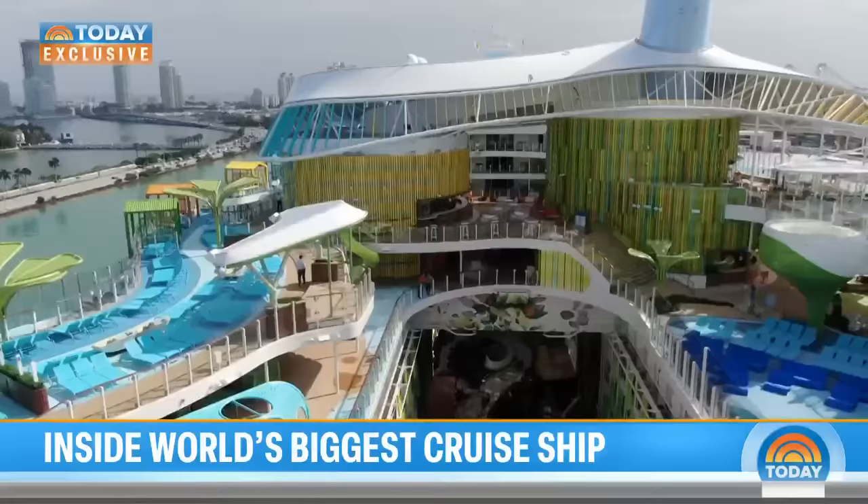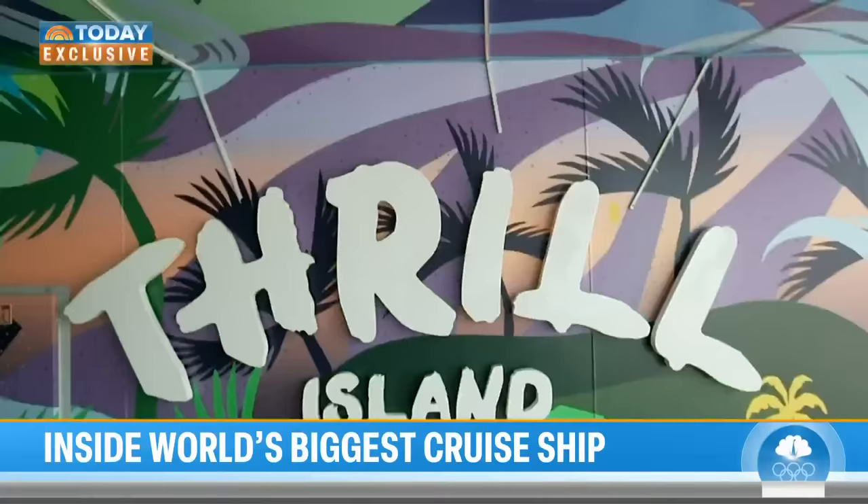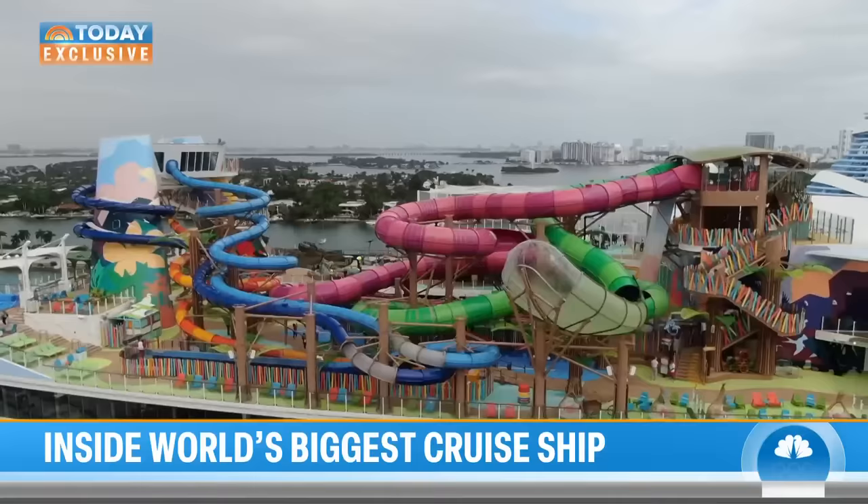From Chill Island, which offers pools, cabanas, and that bar called Swim and Tonic, to Thrill Island, with surfing and slides that create a thunderous water park atmosphere.